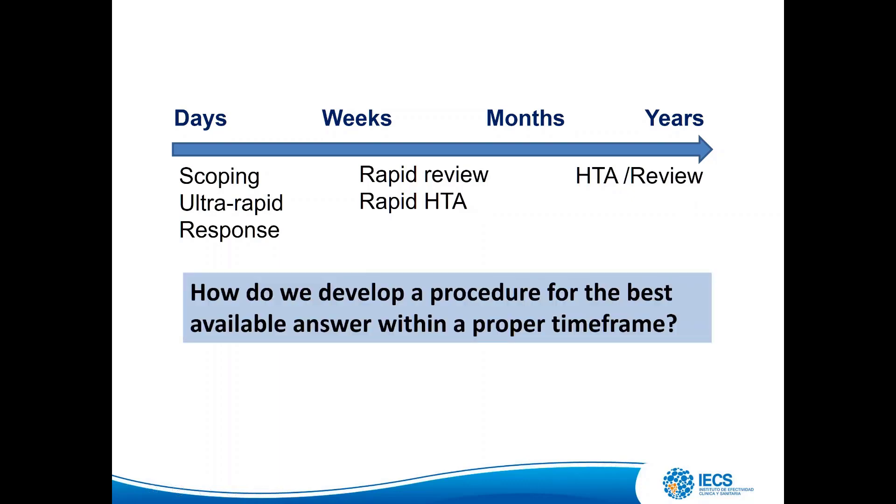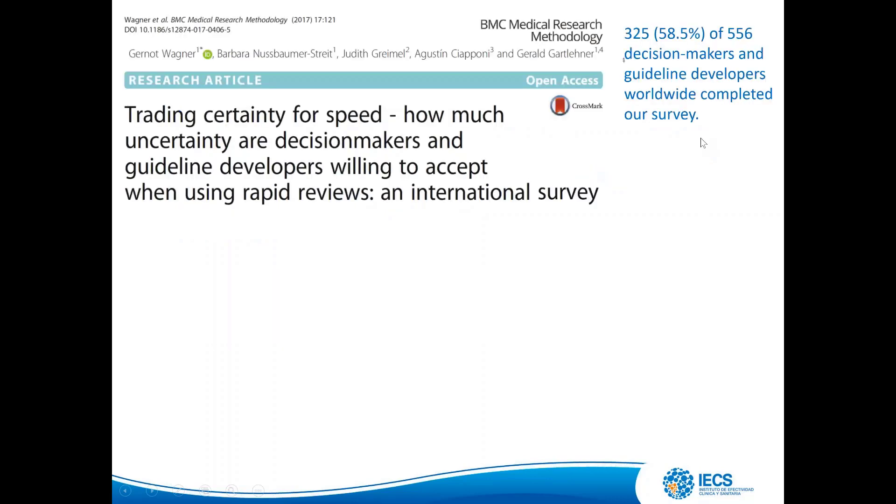How do we develop a procedure for the best available answer within a proper timeframe? Recently, a study was published about an international survey on trade uncertainty — specifically, how much uncertainty decision-makers and guideline developers are willing to accept when using rapid reviews. Many of the conveners of the rapid review group are among the authors.